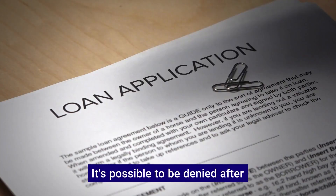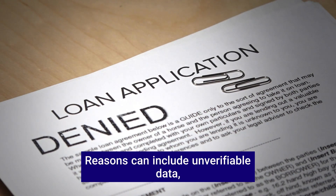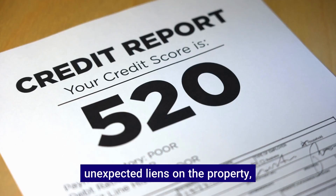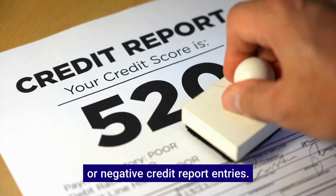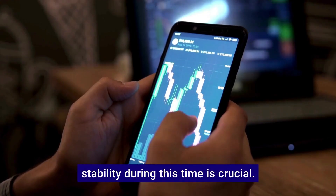Yes, it's possible to be denied after receiving conditional approval. Reasons can include unverifiable data, unexpected liens on the property, changes in income, or negative credit report entries. Maintaining your financial stability during this time is crucial.